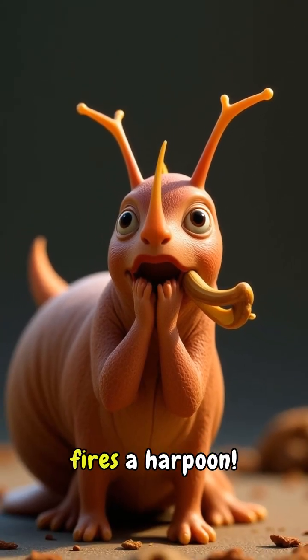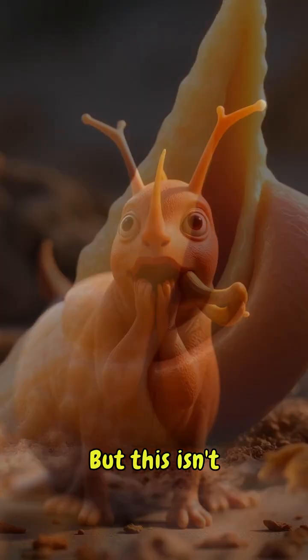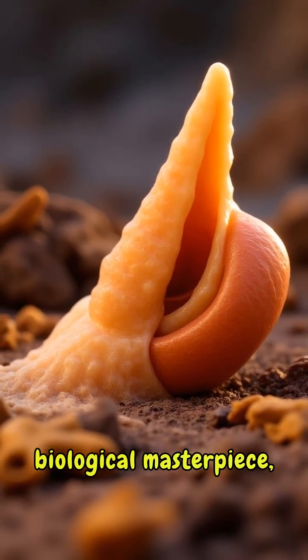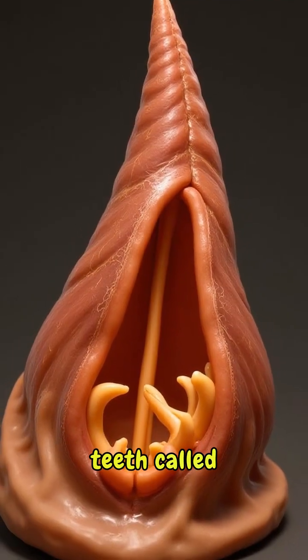You guessed it — the cone snail fires a harpoon. But this isn't any ordinary weapon. Each harpoon is a biological masterpiece, grown from modified teeth called radula.